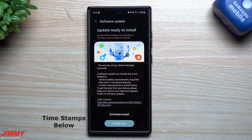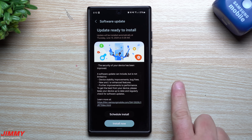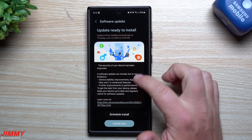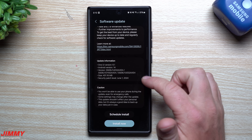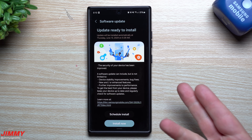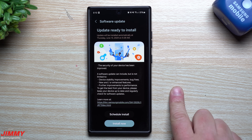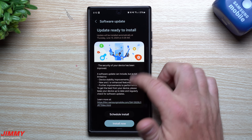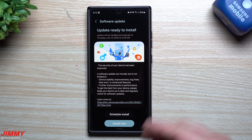Hey everybody, welcome back to the channel. My name is Jimmy and as of the recording of this video, it is June 11th and Samsung just pushed out the latest software update for the Galaxy S23 series and the S24 series. I am located in the United States — this here is the Galaxy S24 Ultra Unlocked. This update was pushed out yesterday on June 10th for the S23 and S24 series for Verizon, T-Mobile, and then just today, actually just a few hours ago, for the Unlocked devices.